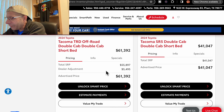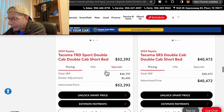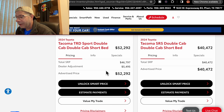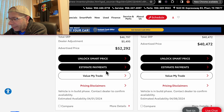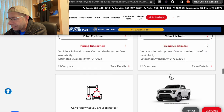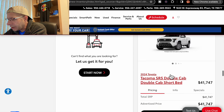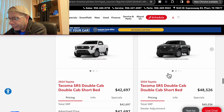Next, we have an SR5 double cab at $41,047, due on April 10th. Then a Sport double cab with a dealer adjustment of $5,495 — $52,292 is the price, due in on April 1st. Next, an SR5 at $40,472, due April 8th. Then another SR5 at $41,747, due April 3rd.